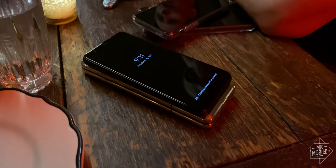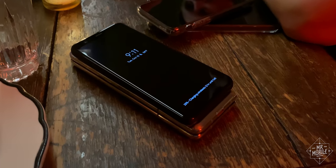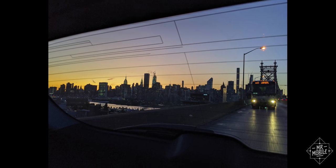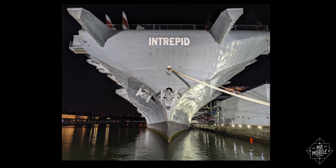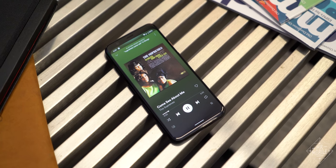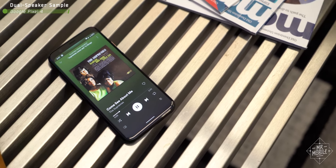By the end of that first evening with the Pixel 4, two things happened. One, I had to charge it off the back of my Galaxy Fold because my battery was almost dead. And two, I remembered why I'd fallen for the Pixel in the first place. For still shots, Google's camera still reigns supreme.